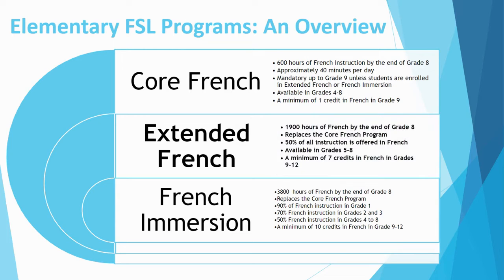Finally, we have Extended French, which is the program we are presenting today. It starts in grade 5 and consists of about 1,900 hours of French instruction by the end of grade 8. It also replaces the Core French program. Between grades 5 to 8, it is 50% of all instruction in French. In high school, a minimum of 7 credits in French must be completed.